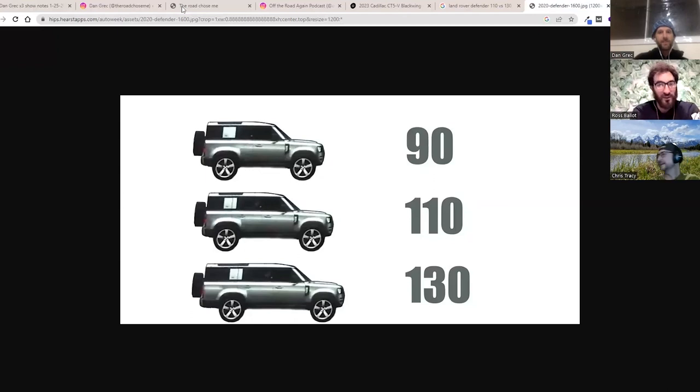They'll probably sell every single one because it walks the walk. The Defender naming is based on wheelbase — the 90 is two-door, 90-inch wheelbase; the 110 is 110-inch wheelbase; the 130 was 130-inch wheelbase going back to the Series II era around 1958-1960. The new D130 still drives like a 110, just with more to deal with on departure angle — the departure angle is horrible.